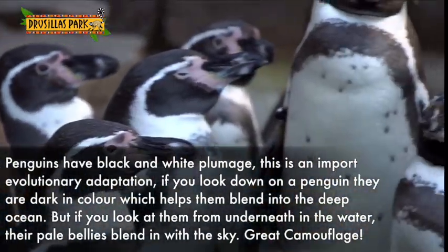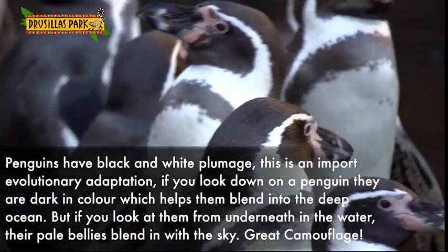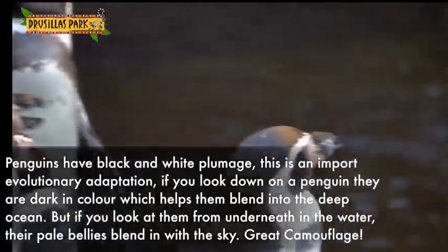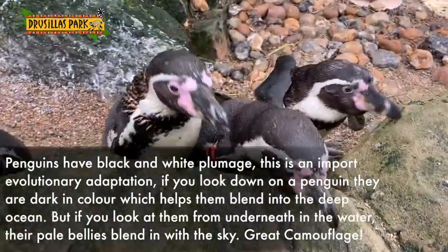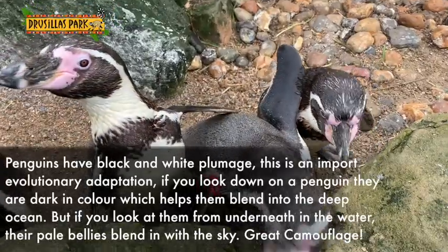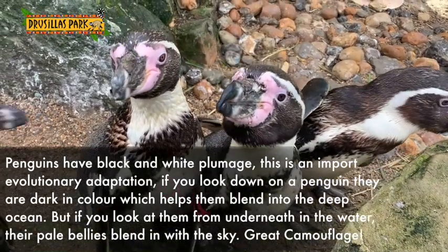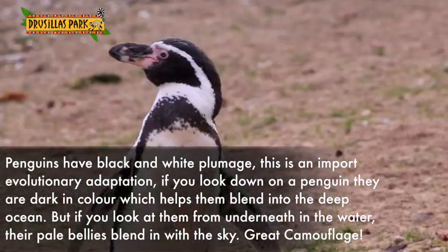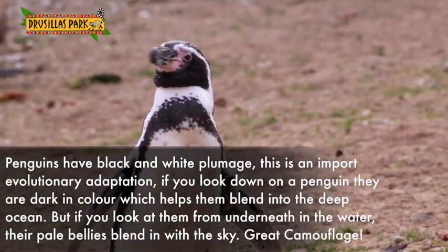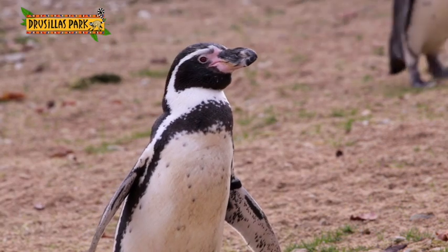Penguins have their black and white plumage, and a big adaptation this is: when they're in the water, if you look down on a penguin, you see the dark back and they're kind of camouflaged against the deep ocean below. Whereas if you're looking up and the penguin's above you, they're pale from above, which kind of helps them to blend in with the sea and the sky above. So I think penguins are really amazing with lots of excellent adaptations.